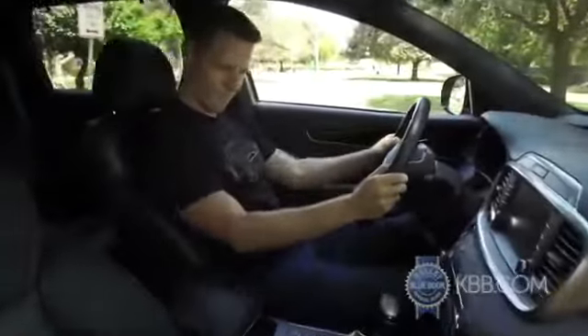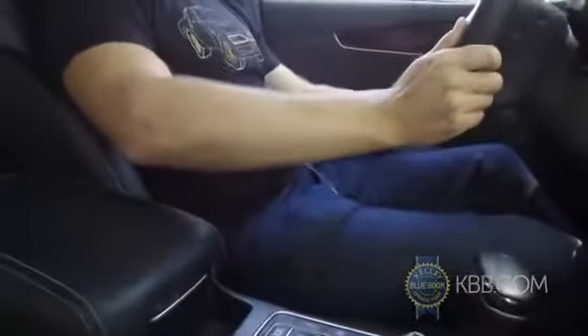I have a minor complaint about the armrests. They're soft, but too low to rest my arms on while holding the steering wheel. Life sure can be hard sometimes.